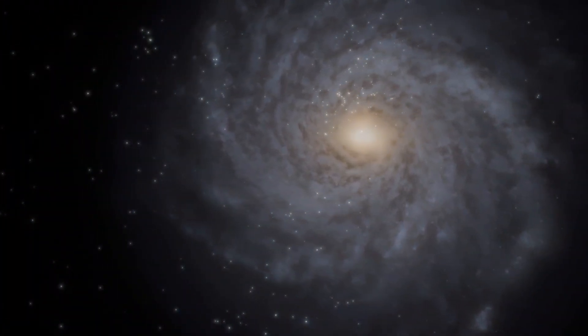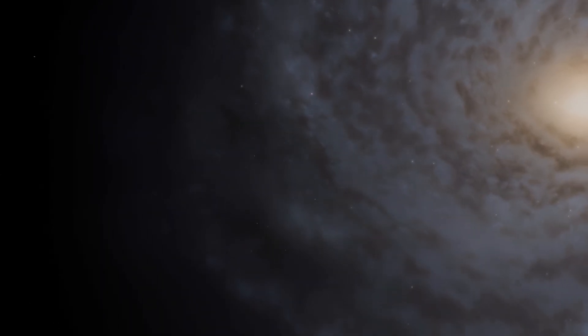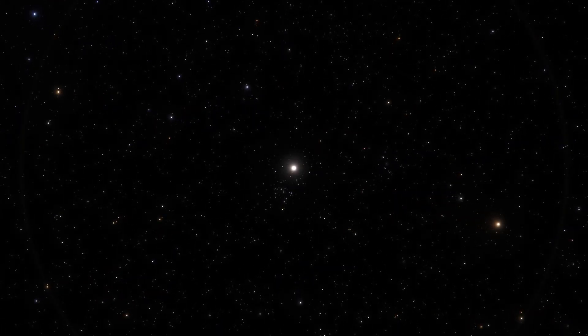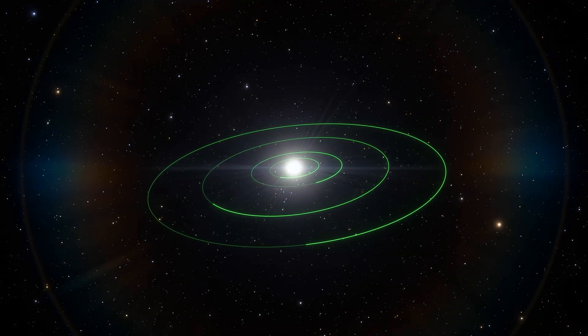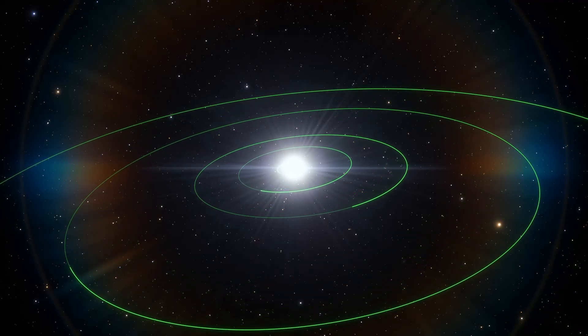Let us go there. At this speed we would pass the sun in an instant, so we will gradually slow down. The solar system is coming into view. As you can see, we understand the position of the solar system with considerable accuracy.